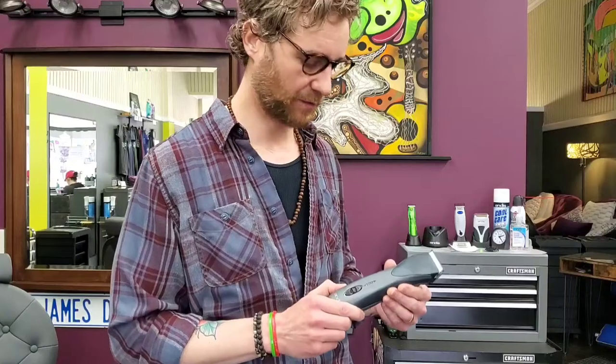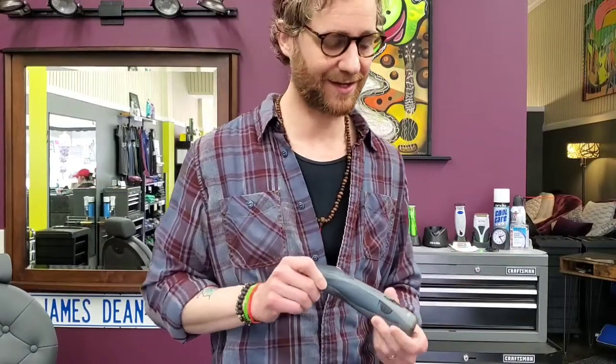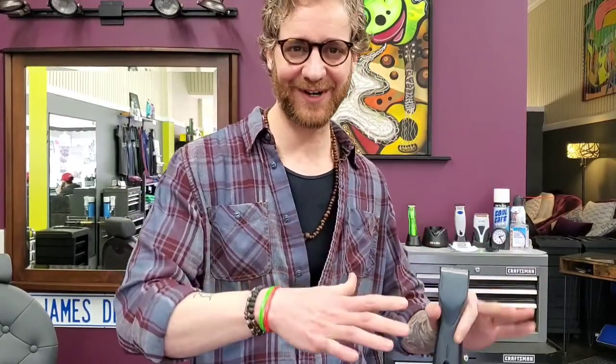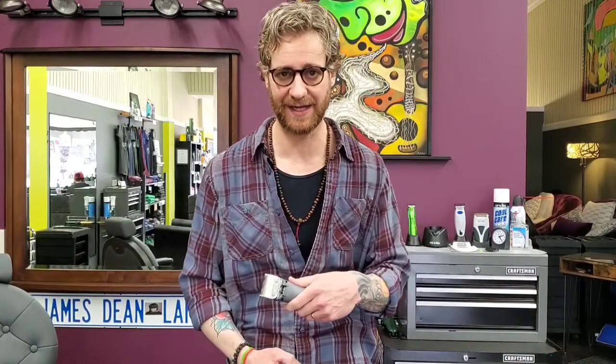The only thing I don't like about this clipper is how long it is. When they came out with the new one, they made it a little bit shorter. I would recommend the Supra ZR2. It's going to save your blades for your fading clippers — that's very important, especially if you're doing anywhere from 5 to 12 to 15 clipper cuts a day. We'll do another video on how to clean your tools, but right now we're talking about how to use what and when and why.